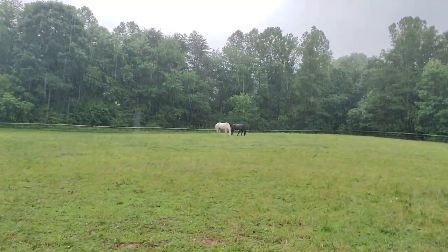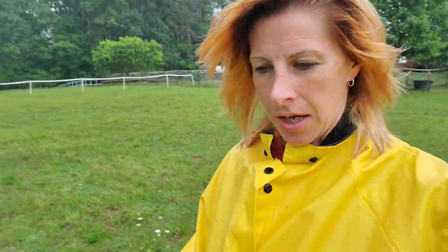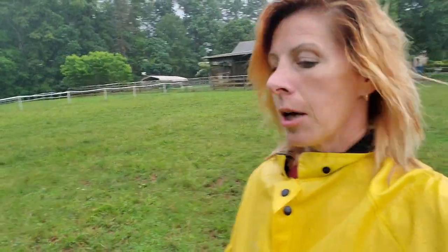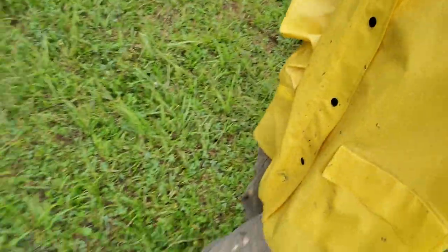And I don't think they want to either. But I wanted to come out and I wanted to see the run-in. The new girls are over there in the run-in shed. I wanted to see about our new run-in, and if my waterproofing helped. I'm getting soaked, but I have my nice yellow rain slicker on and I got my boots.